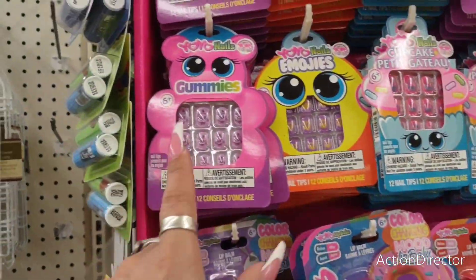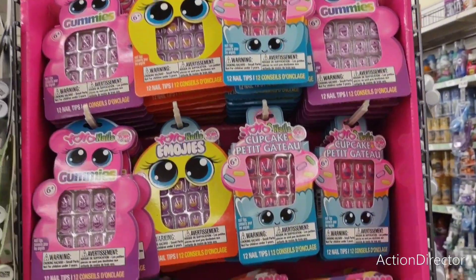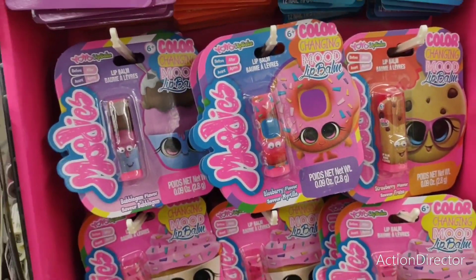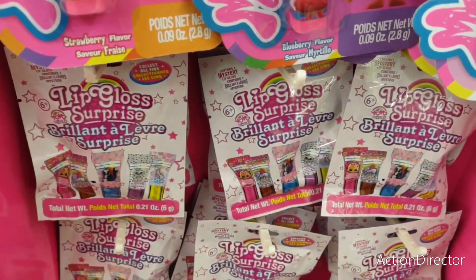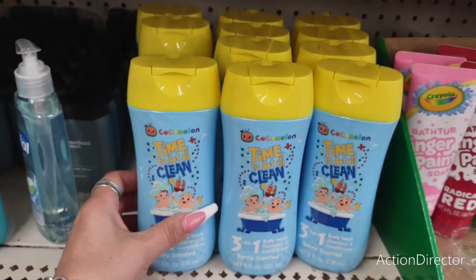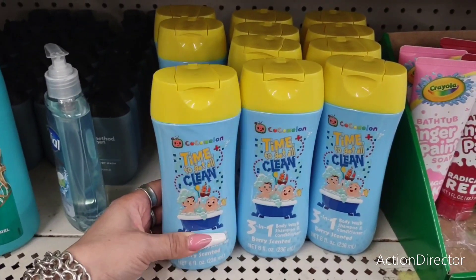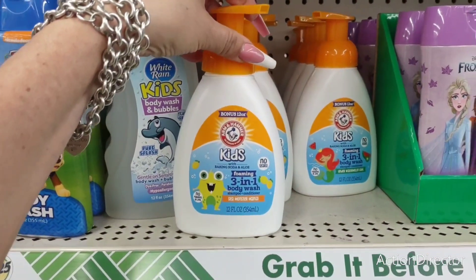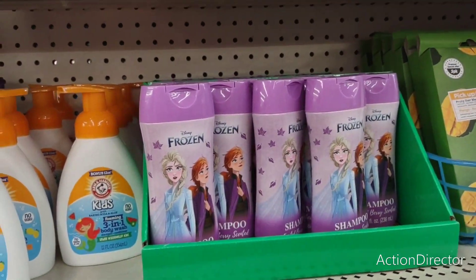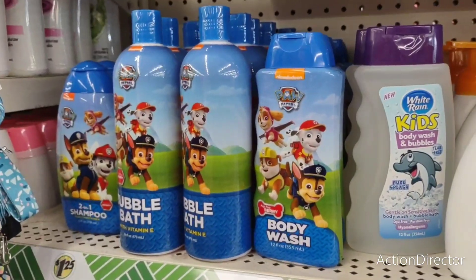This whole end cap is for children. Yo-yo nails — those would be cute for party favor bags or just something for the kids to do. Color changing mood lip balm — these are cute. And they have a lip gloss surprise. They do have the Cocoa Melon Time to Get All Clean, 3-in-1 Berry Scented. They also have the 3-in-1 Body Wash Sea Monster Mango, bonus 12-ounce size, and Frozen Shampoo. And of course they have all of this by Paw Patrol — this is all name brand, so that's pretty cool.